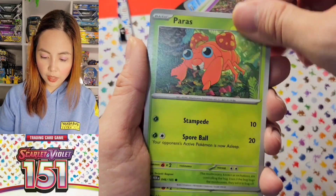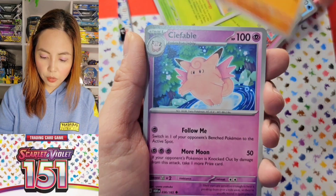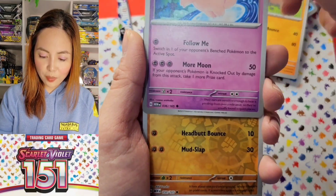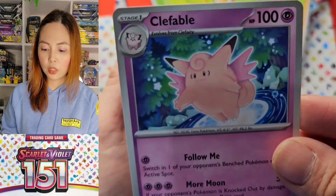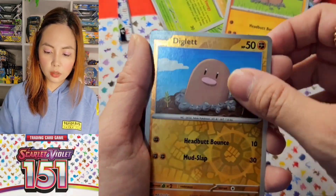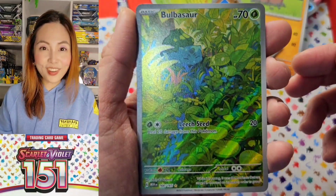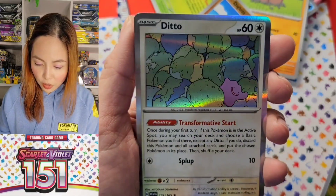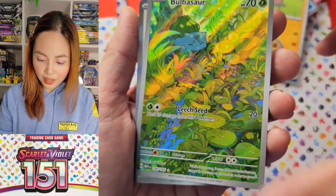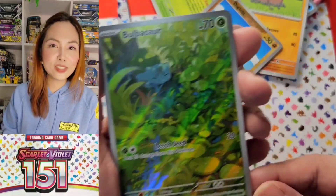The Gastly art is so good also. Dugtrio. Oh, Clefable! Just as I was saying — we got it. I'm going to use this for something, for a post. Bulbasaur! Ditto — the Ditto is so cute also. But I have this in Japanese already; I want the Venusaur one.